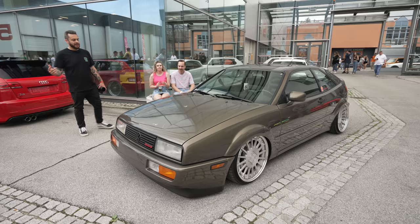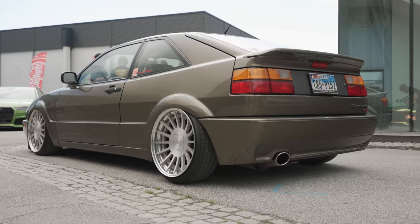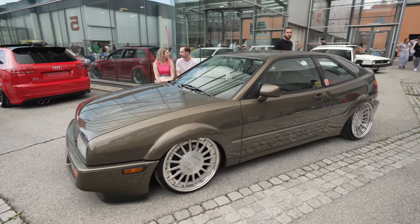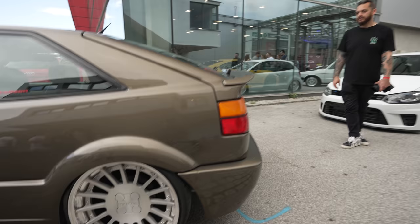I've just bumped into this stunning Corrado. Look at the paintwork on this — what a cool color. The owner's just told me it's on some custom Volkswagen splits, real period to the car, on Airlift Performance of course. Stunning, stunning car. It's a G60 as well, so pretty hardcore. What do you think — are you a Corrado fan? Loving it.